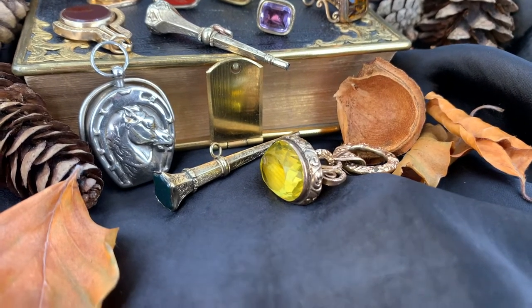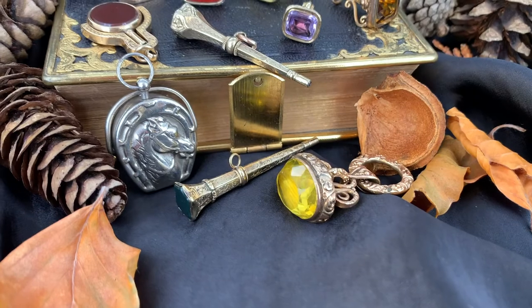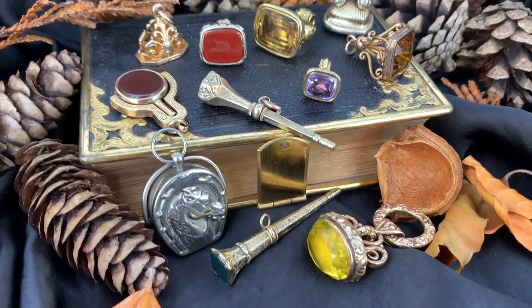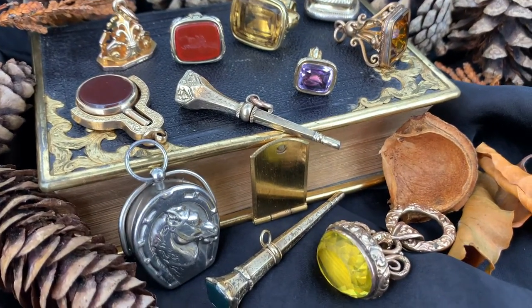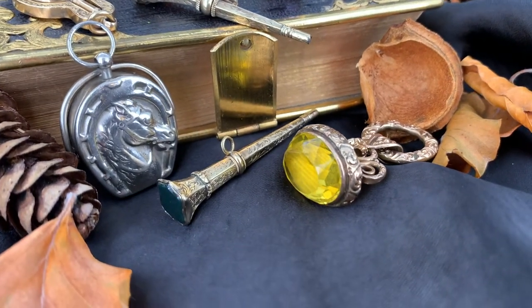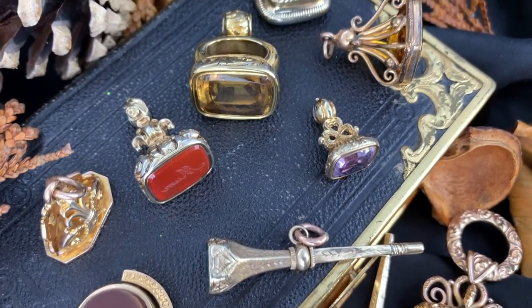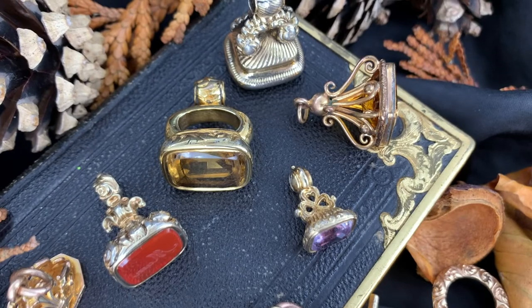Fobs were short straps, ribbons, tassels, or chains. Seals were engraved gold attached to fobs, used for making a person's signature impression in sealing wax for important documents or other correspondence. Seals were used as early as the 7th millennium BC to stamp impressions in clay.